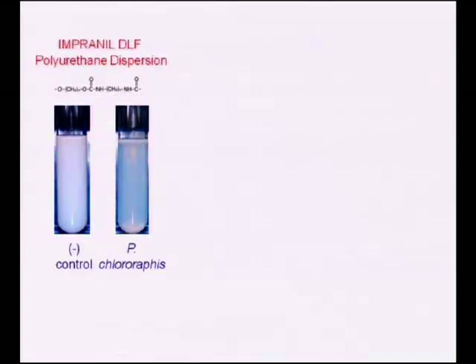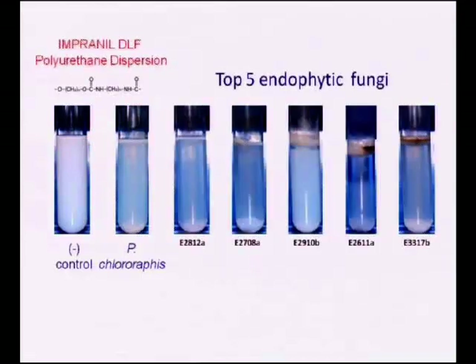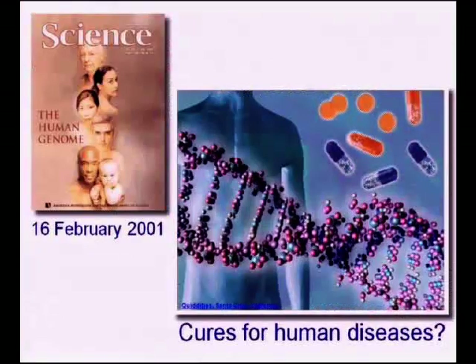Here's what they tested: here's polyurethane in solution. Chlororaphis — p-chlororaphis — is a known bacterium that actually has some degrading properties, but just this little bit is degraded. Look at what happens with these endophytes. Five of them were found. Four of them are better than the known bacterium, and one completely eliminates the polyurethane.